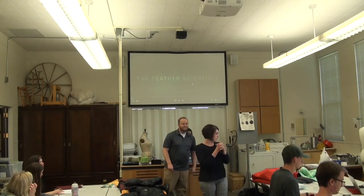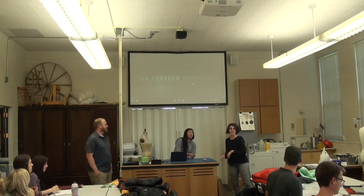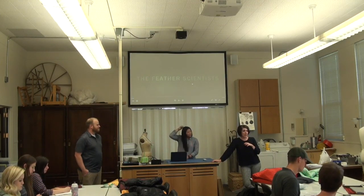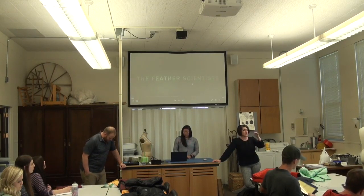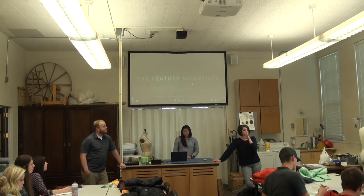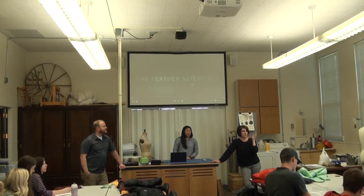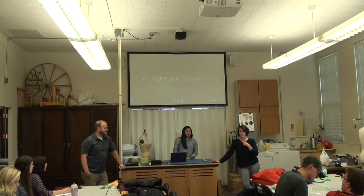We have Matt Lieber from IDFL, and they're going to talk about testing things that specifically have to do with any filling that goes in product, with a focus on down. You guys have done a little bit of your own research on their website, so pull those questions out, and as they're going through their presentation, feel free to ask questions, because that's what they're here for.